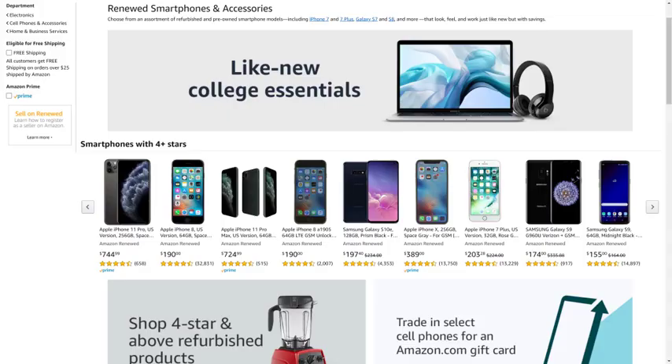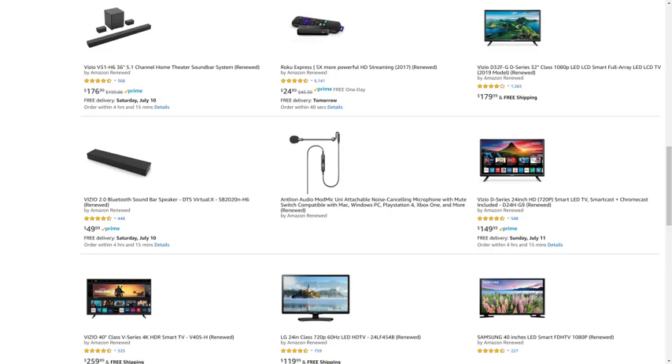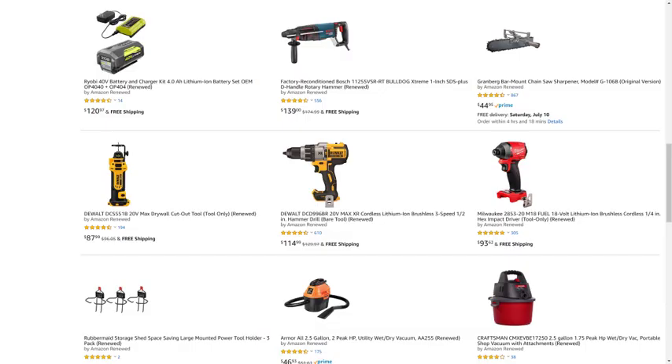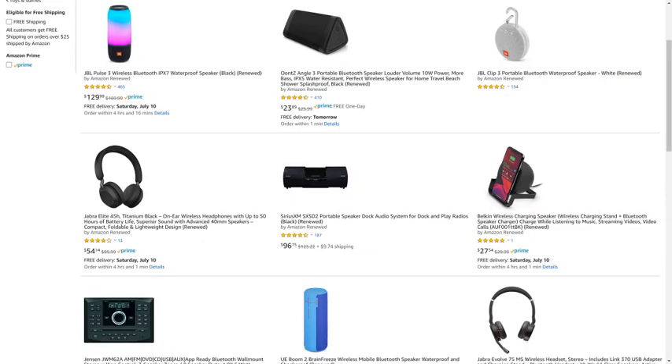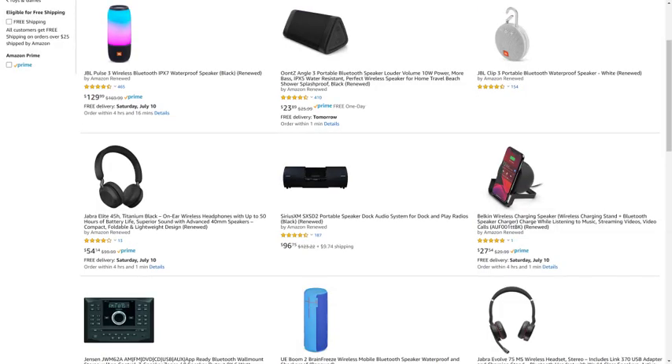But before we get into the steps to sign out of the PlayStation Network on all of your devices at once, I want to let you know that Amazon Renewed gives you great deals on like-new refurbished products from popular brands in top categories. You can find deals from Apple and Samsung for tablets and smartphones, DeWalt and Ryobi for tools, Microsoft and Sony for gaming equipment, JBL and Ultimate Ears for portable speakers, and so much more. I'll put a link to the Amazon Renewed site and my favorite Amazon Renewed categories in this video's description and pinned comment.